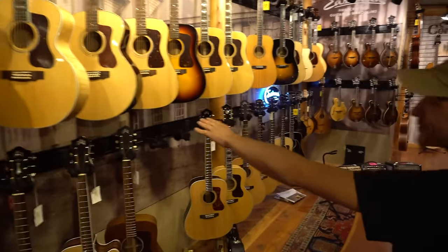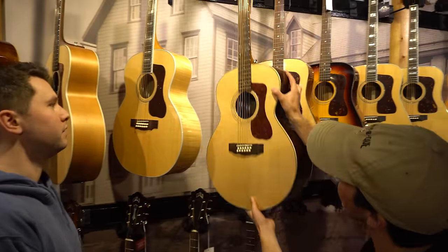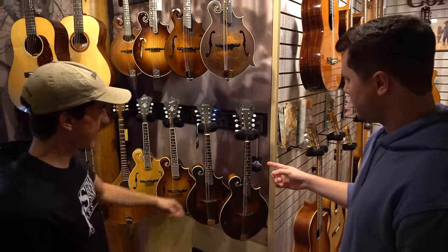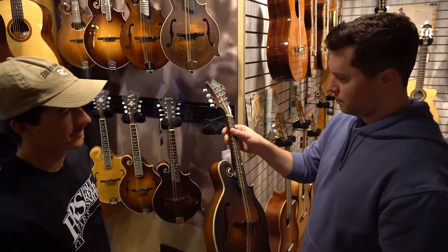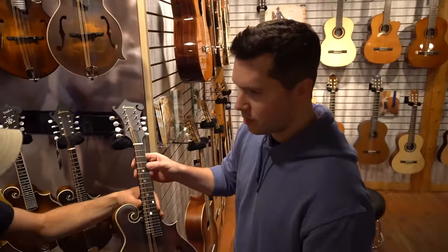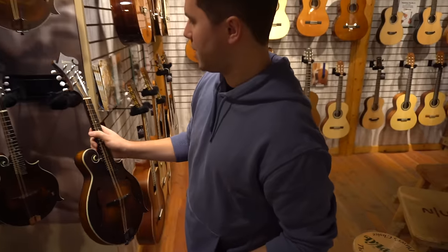So we've got some cool guitars. 12-string. Whoa, this guy's got 12 strings on it. That is way too many strings for me, man. Tell me about this guitar. So this guitar's got eight strings. Two more. Does it djent? Eight strings — the djents. I'm not even going to play it because I don't know what djent means.